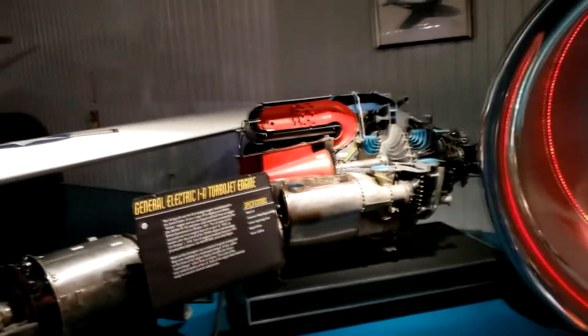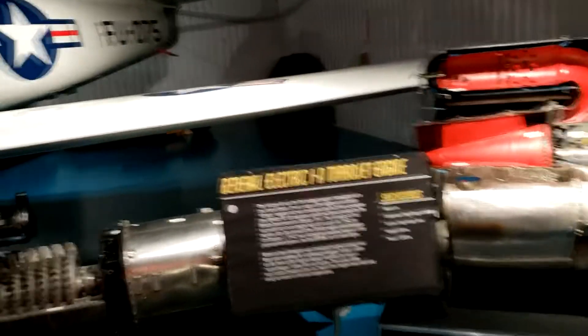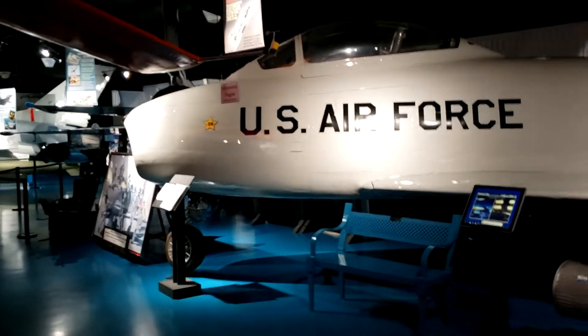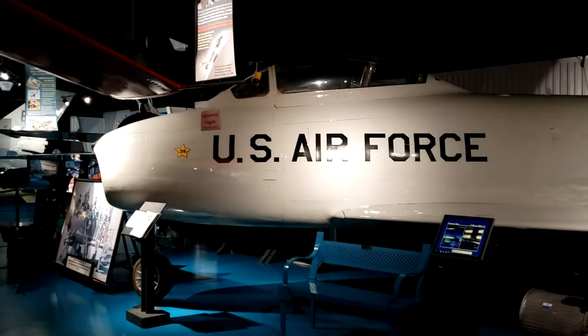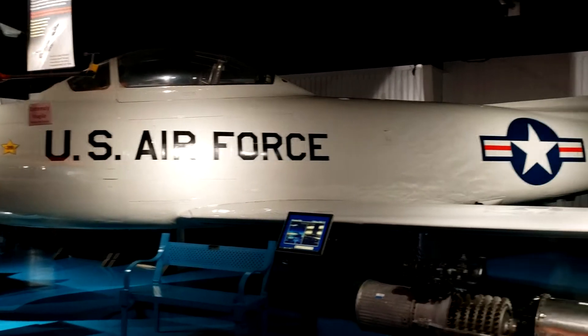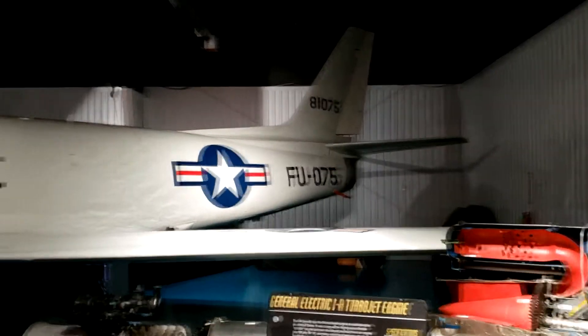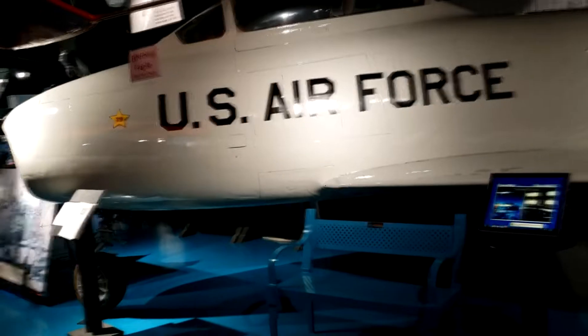Right next to me is an actual F-86 Sabre. I wonder if this is actually a Bell X-1, because they did have several.